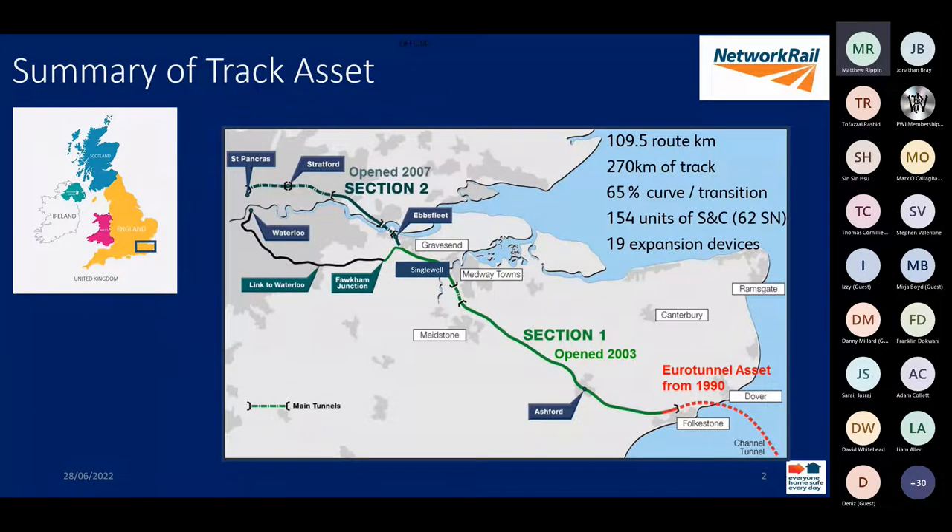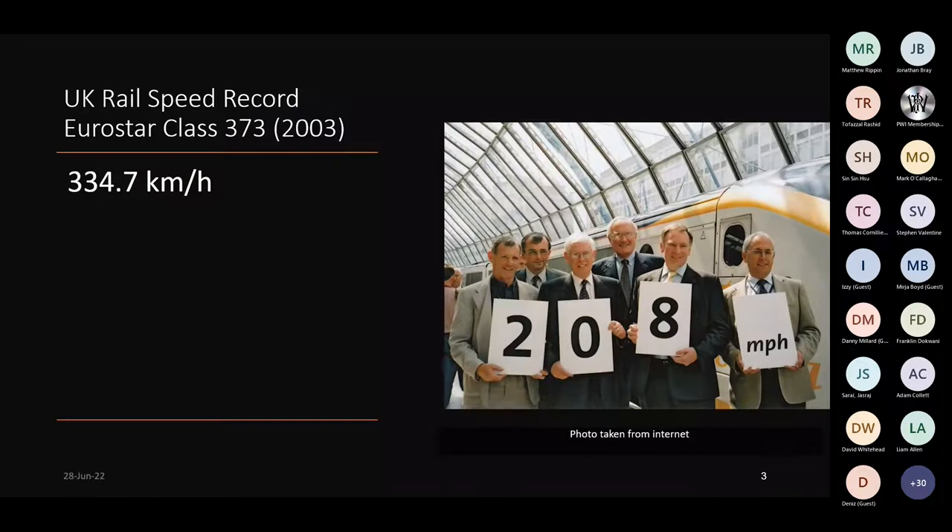So we've got lots of tight radius curves, RT60, S&C and a total of nine platforms. We proudly claim the highest speed on rail in the UK at 208 miles an hour, or 335 kilometres per hour for those who prefer metric units. And there's a little plaque just on the end of Medway Viaduct to commemorate this for any of you in the area.